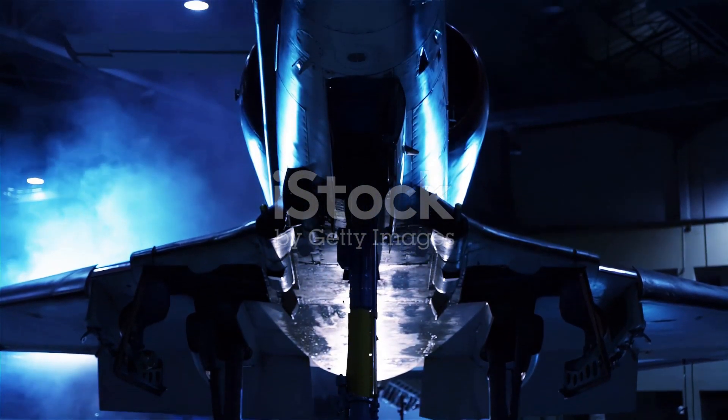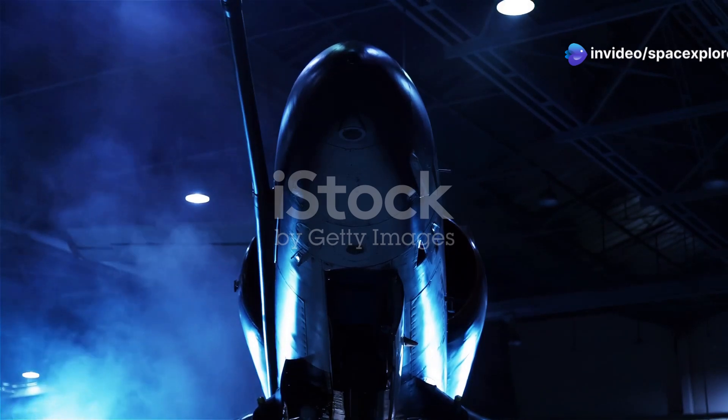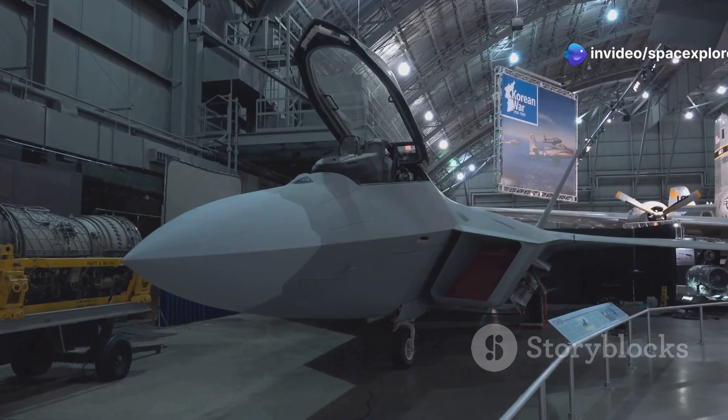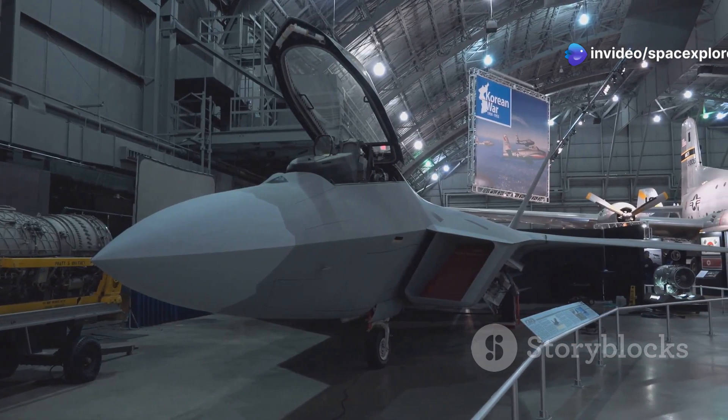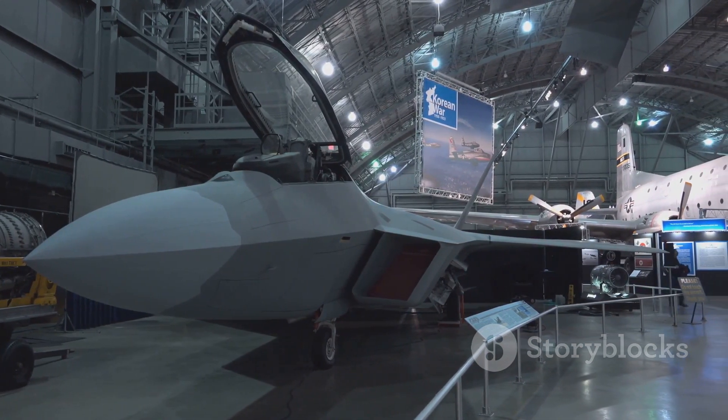Unlike anything seen before, the Manta's sleek, futuristic appearance is matched by its cutting-edge capabilities. While other aircraft rely on traditional control surfaces like rudders and ailerons, the Manta relies solely on thrust vectoring.